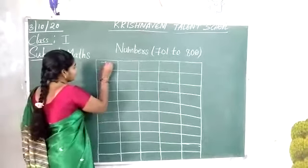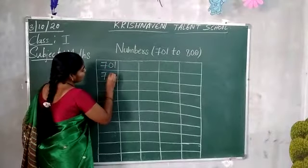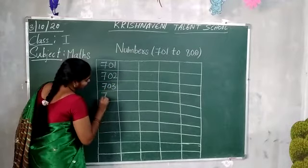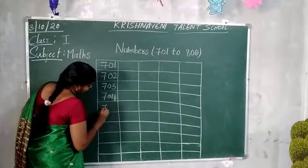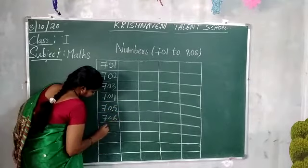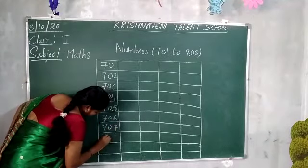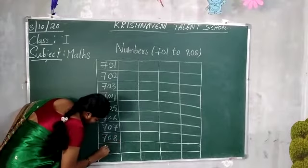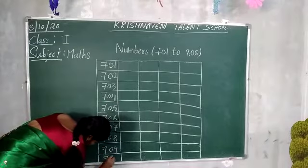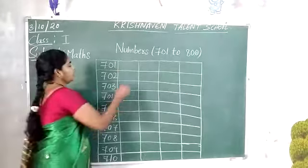Let's start the class. 701, 702, 703, 704, 705, 706, 707, 708, 709, 710. And after 710, which number comes? 711.